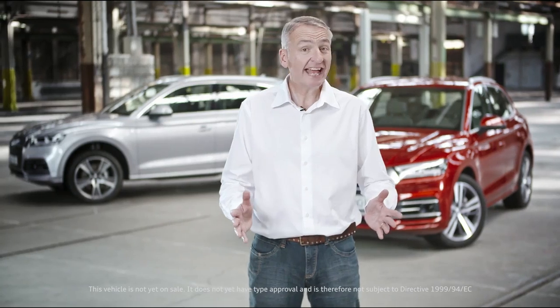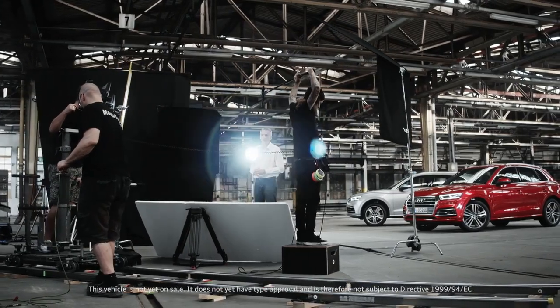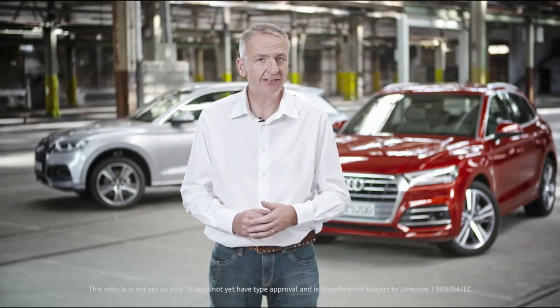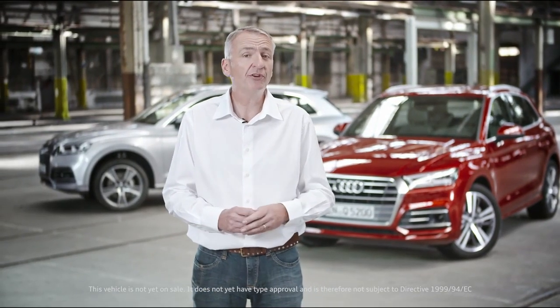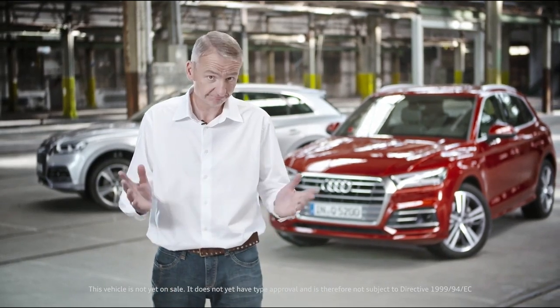That's it for our exclusive presentation of the new Audi Q5 on Audi Media TV, where you'll be able to find all the other information you require. Thank you for watching and goodbye.